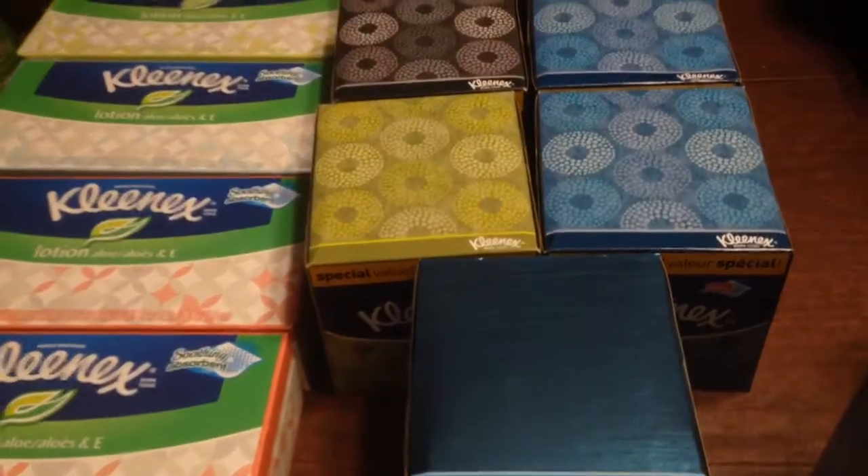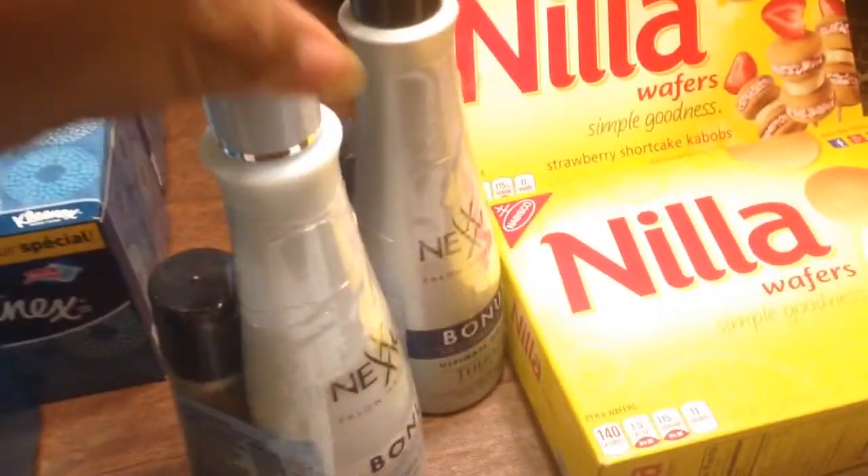Hey guys, welcome to Couponing. This is your girl Splint Rose. It seems like I've been missing in action, doesn't it?